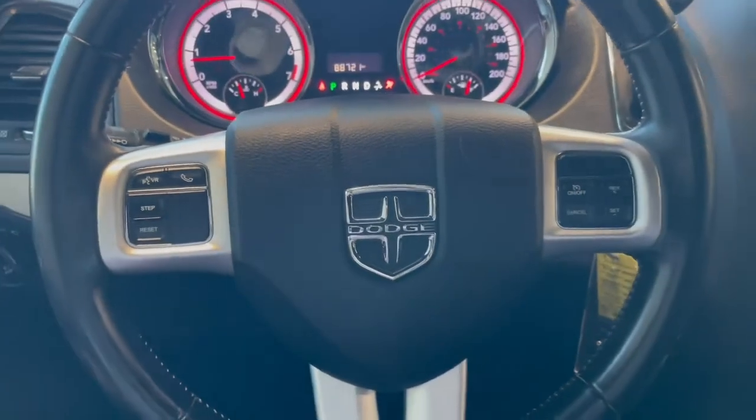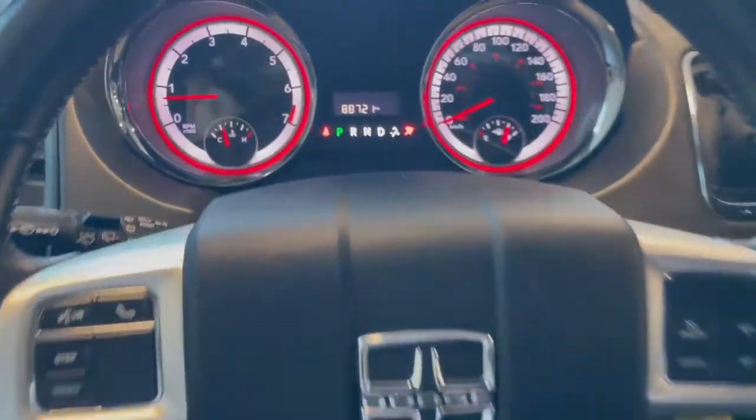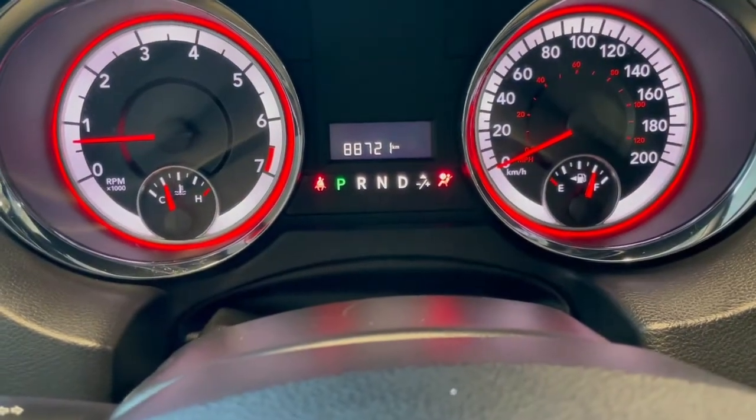Taking a seat in the vehicle and looking at the steering wheel we've got our phone and cruise controls. This Caravan has 88,000 kilometers.